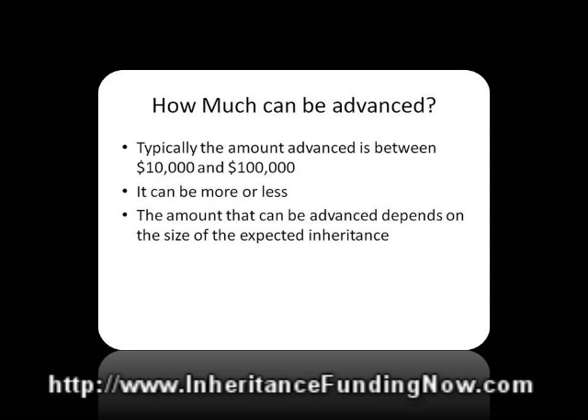How much can be advanced? Typically we see between $10,000 and $100,000 as the average advancement. It can be more; it sometimes can be less. The amount that can be advanced is dependent on two things: one, how much you want or need, and two, the size of the expected inheritance.